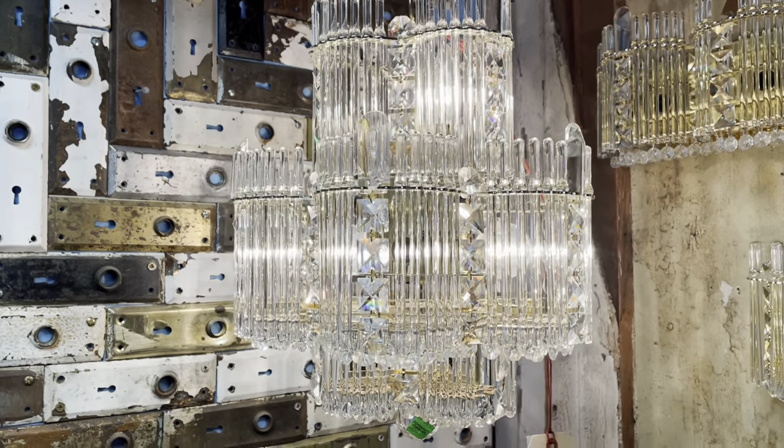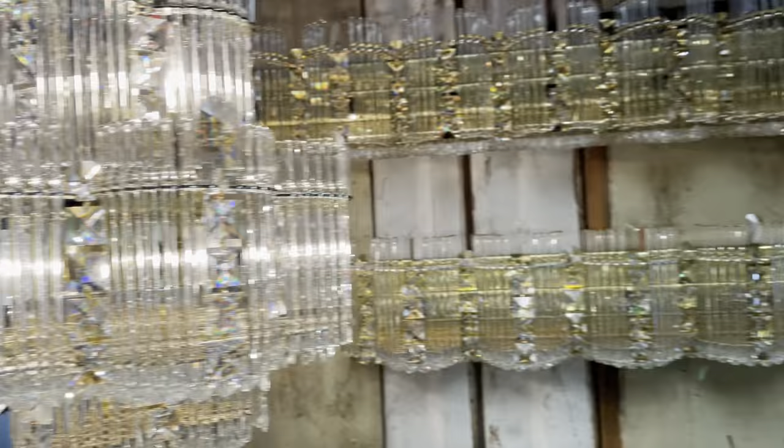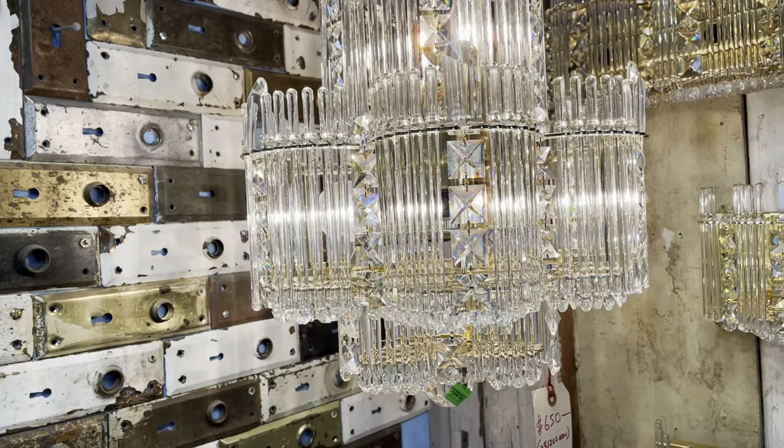Good morning! Today I thought we could talk about these awesome Schaumbach chandeliers and vanity lights that we have here in the warehouse. They're so fantastic! There are so many cool little details about them and I'm really excited to dive in and show you.